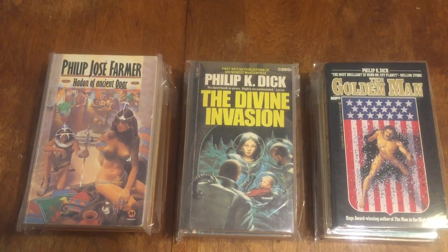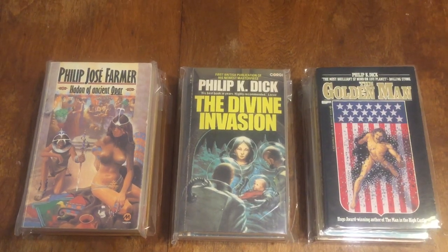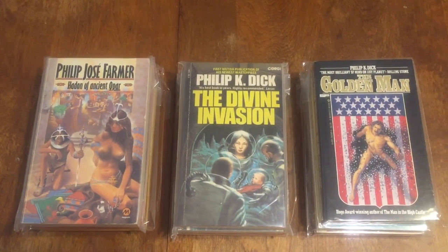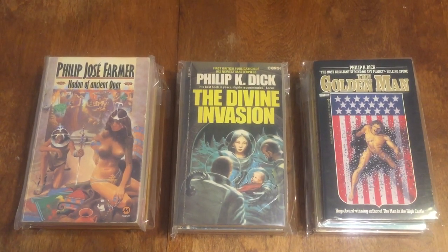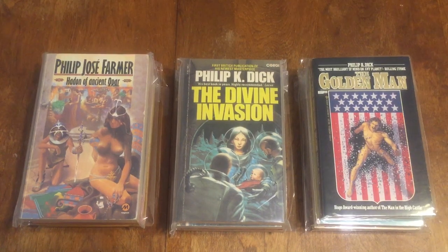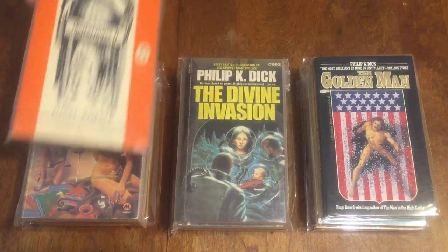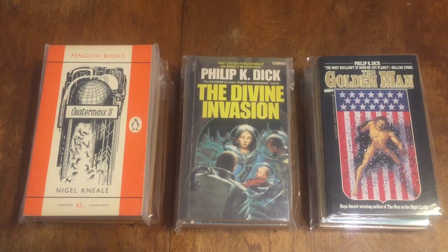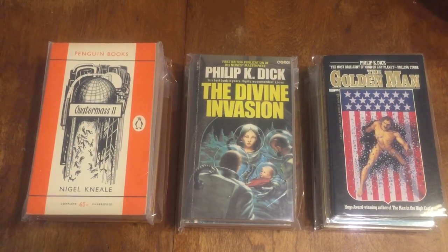There's an interesting Penguin book — 'Crater Mass 2' by Nigel Kennelly — Penguin 1448. This is one of the books in the Crater Mass series and it's a very interesting series.